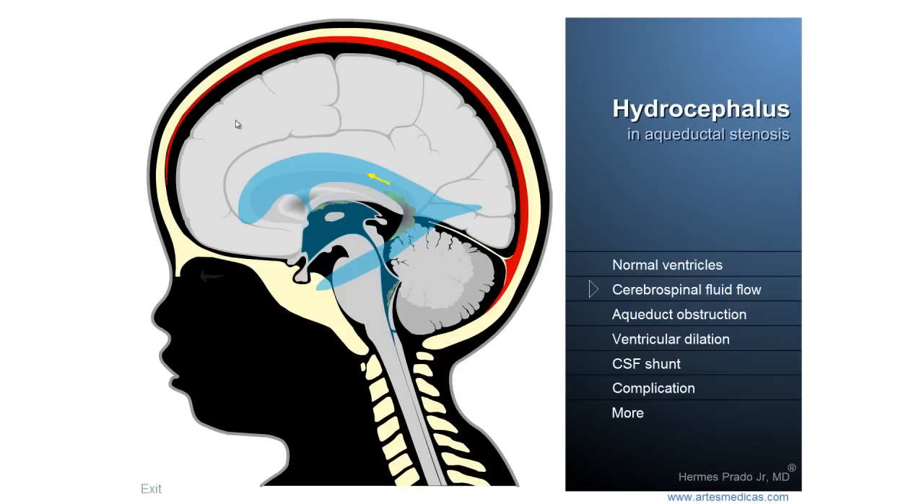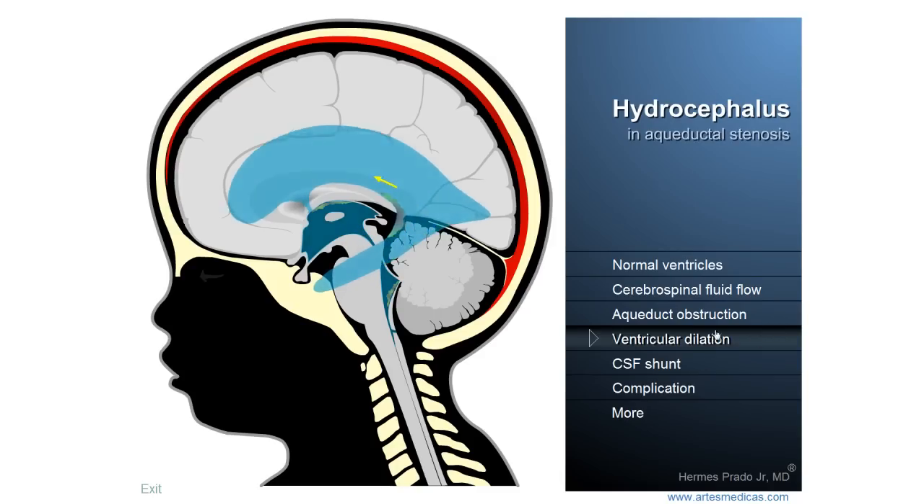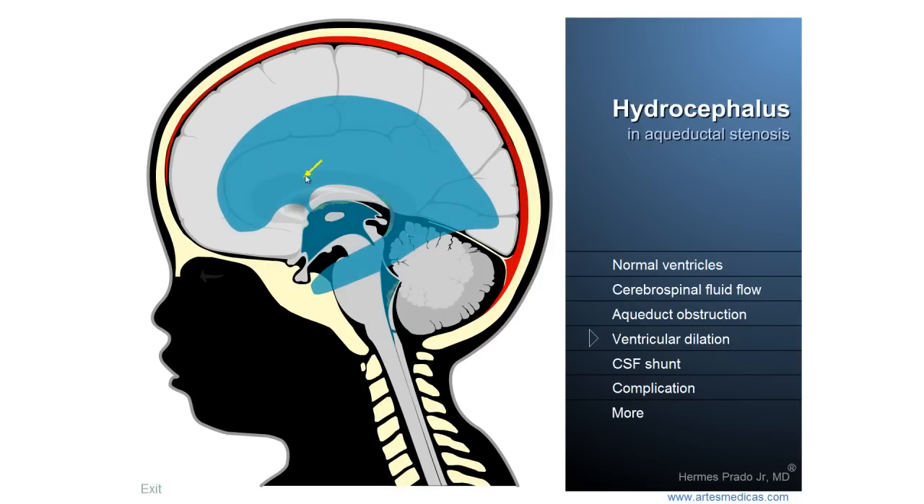Now you can understand what will happen if there is an obstacle to the free passage of the liquid. An obstacle is created, and the liquid starts to accumulate inside the ventricular system, compressing the brain against the bones of the skull. It causes a dramatic situation that requires immediate medical intervention to prevent brain damage.